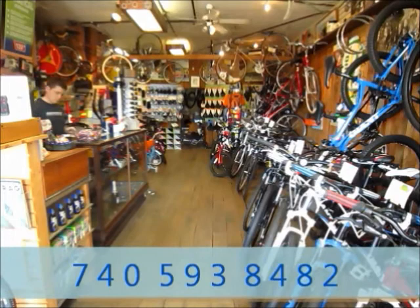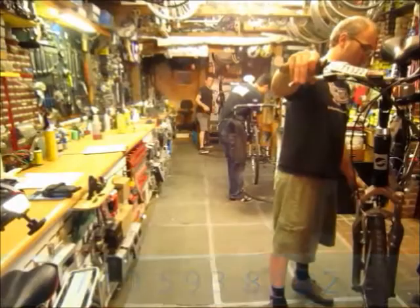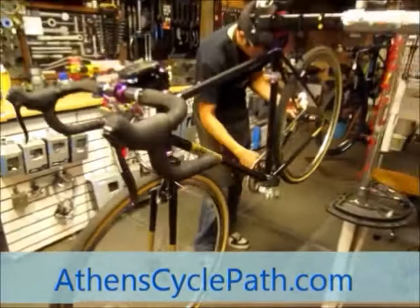Come visit our friendly and knowledgeable staff and see why CyclePath is the logical choice for southeastern Ohio. For more information, visit us on the web at AthensCyclePath.com.